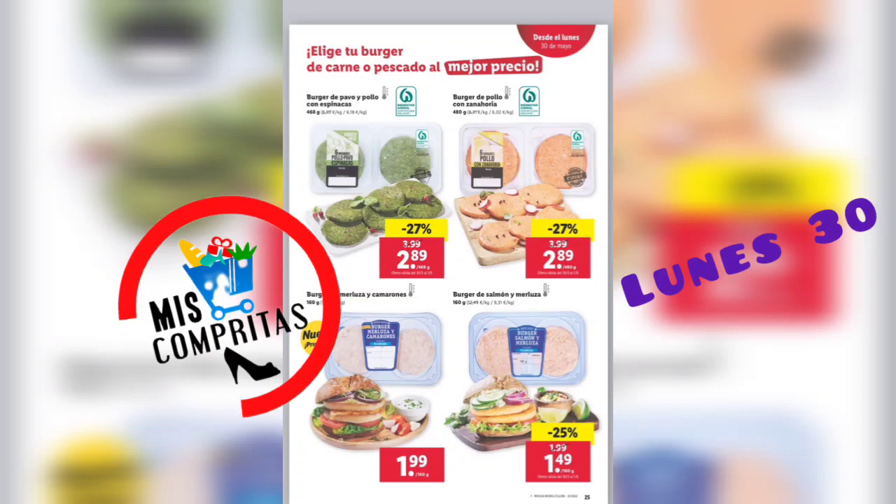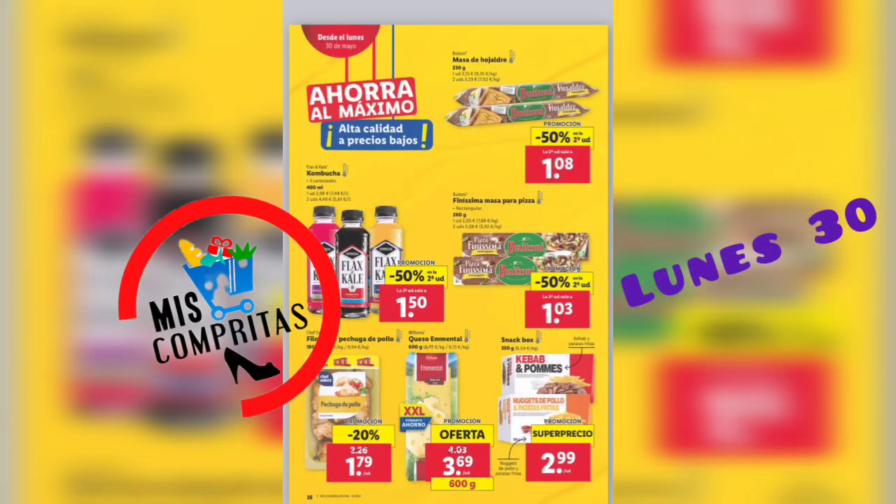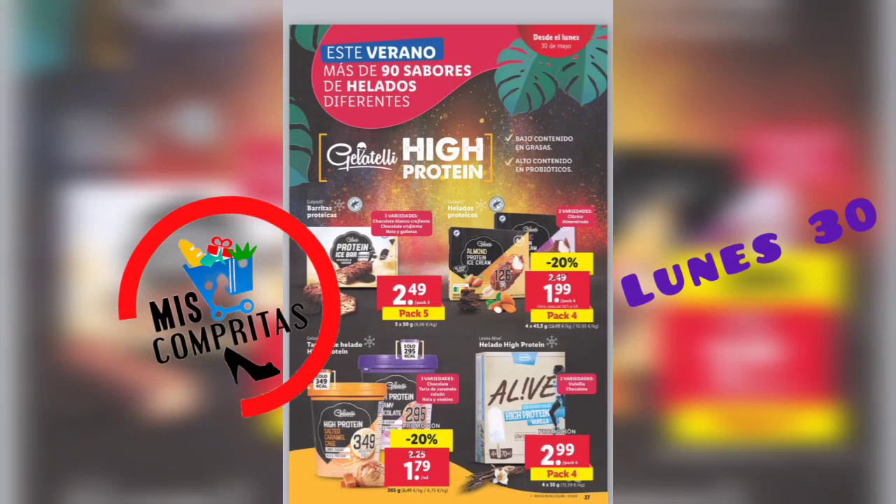Pues a unas páginas amarillas. Masa de hojaldre, la segunda mitad de precio, 1,08. Kombucha, la segunda mitad de precio, 1,50. Finísima masa para pizza, la segunda mitad de precio, 1,03. Filetes de pechuga de pollo XXL, 1,79. Queso mental XXL, 600 gramos, 3,69. Y snack box, 2,99.